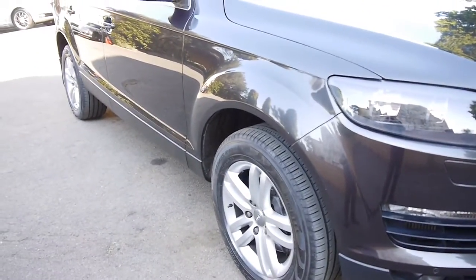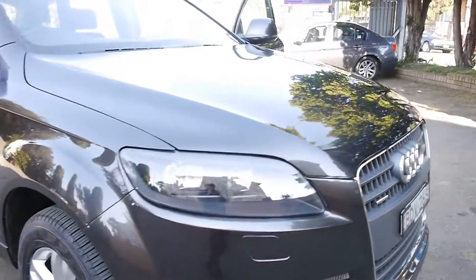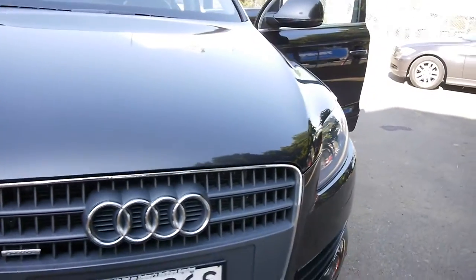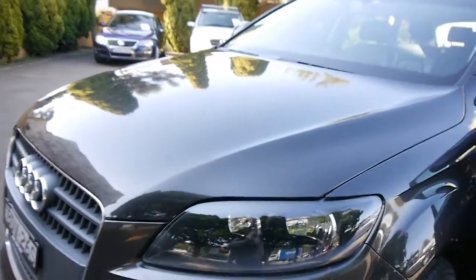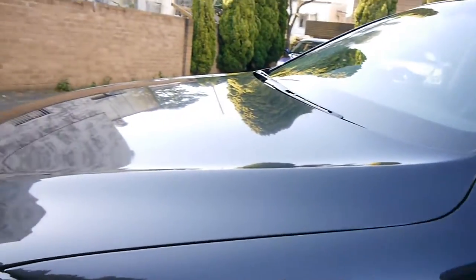Just running through it again: 3 litre turbo diesel Quattro Q7 in good condition. Very tight to drive, really good on the road, it's not noisy — the tyres aren't noisy. The gearbox is silky smooth and there are no major stone chips, scratches, or dents on this car.